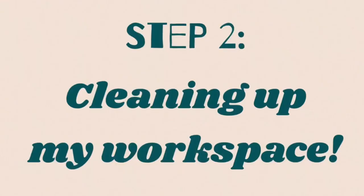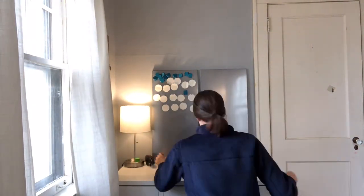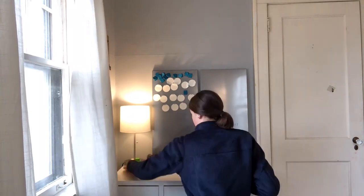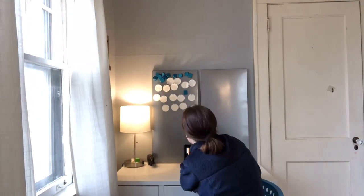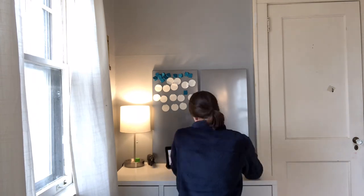The next thing we need to do is clean up my workspace. I basically wanted to make sure I had enough chargers and everything was nice and organized — pens in the right places, whiteboards working — just so that I could be super ready for school and have all the necessities so I didn't have to keep getting up and down. Here are the chargers I was talking about.